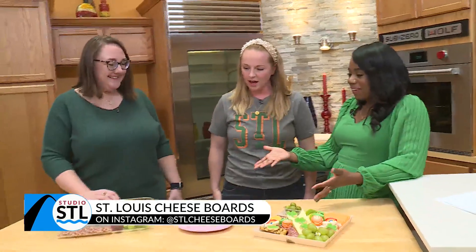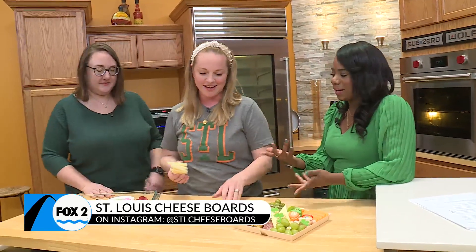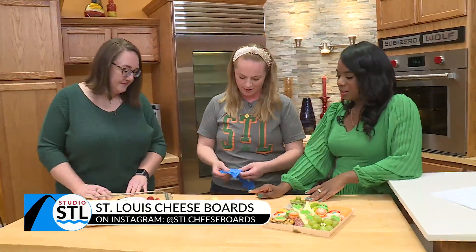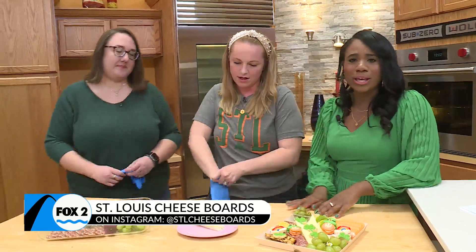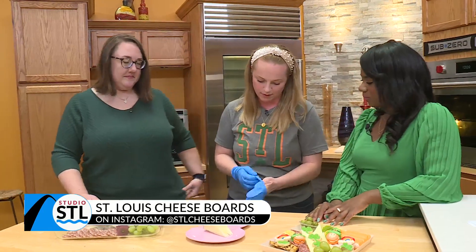Let's go ahead and make one now. Easter is a month away, if you can believe it — which is crazy. It's hard to believe St. Patty's Day is here but Easter is right around the corner. So I have my glove here. I love this little bunny. This board will actually be available on our website to purchase, but we can build it today.